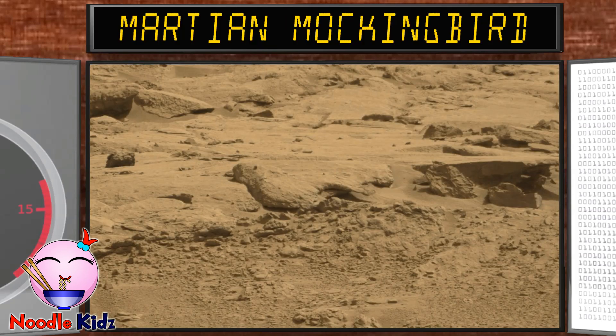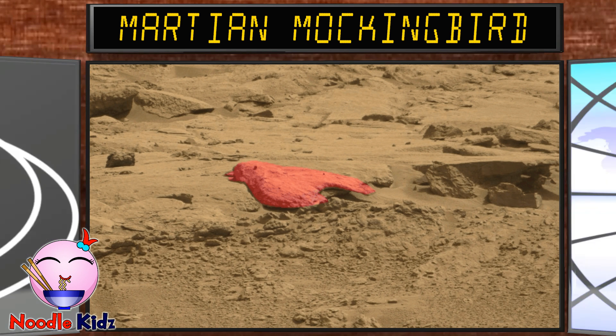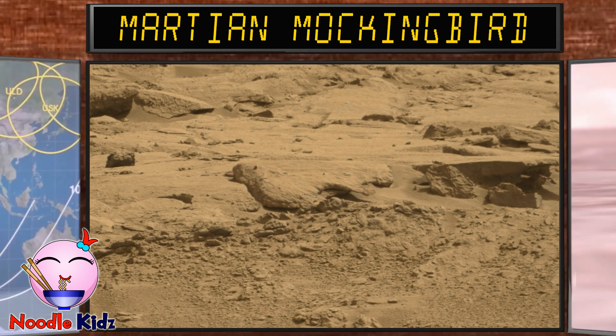This is Martian Mockingbird. If you look carefully, you can see the rock looks like a mockingbird. If this rock were a real bird, it would need to learn new ways to fly. It might be easy to lift off in the weaker gravity of Mars, but staying in flight would be hard. That's because Mars has a thin atmosphere and low air pressure.